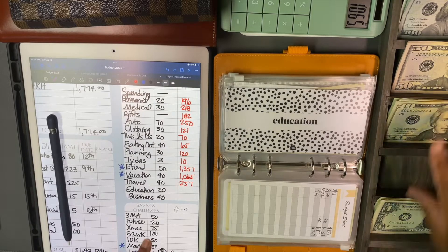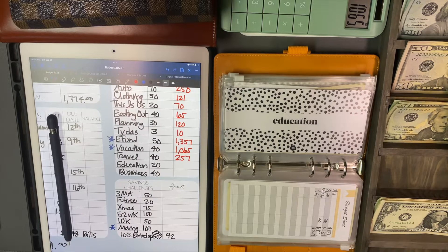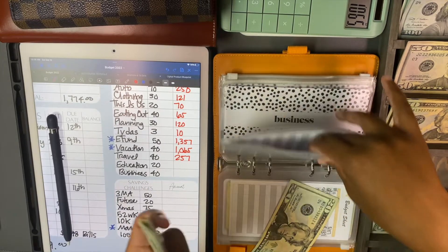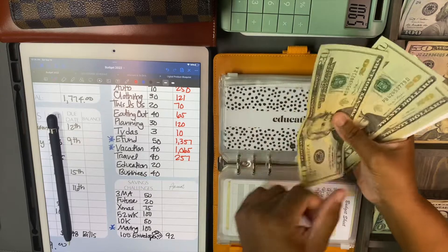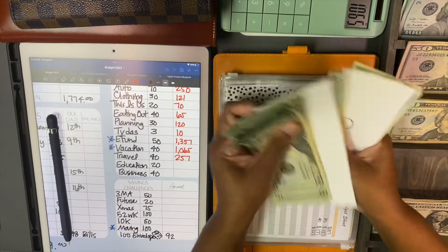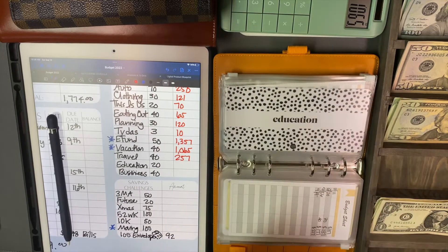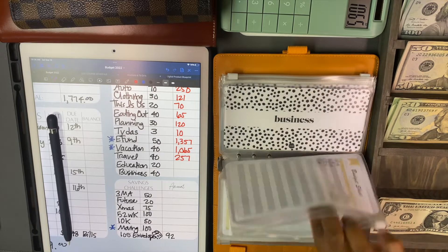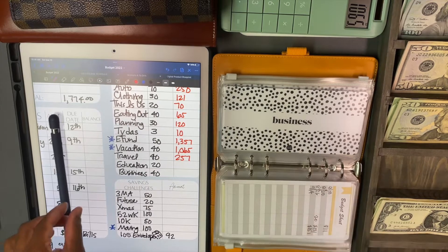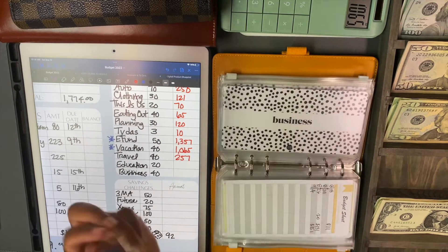Education is getting $20 today. Education has 20, 40, 60, 80, 100, 20, 40, 65, 71 - $171 in education.